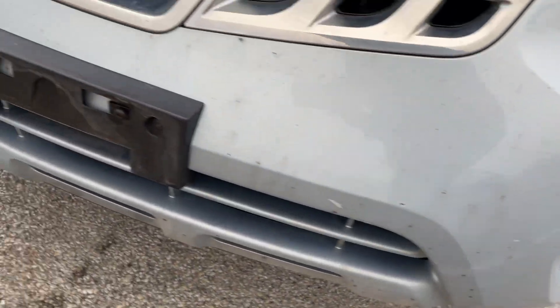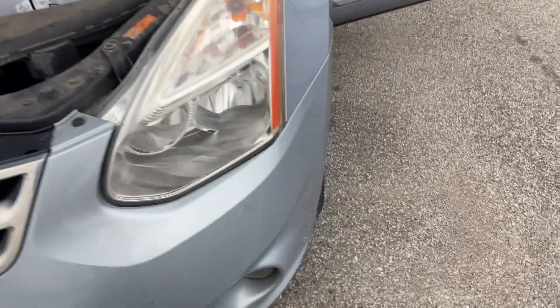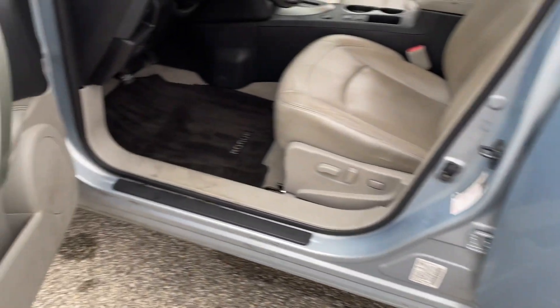Does have some chips and stuff on the front. A little bit dirty on the inside — had my guys clean it up, but I'm probably having to hit it again. Tires aren't bad; probably got about 67% on those.